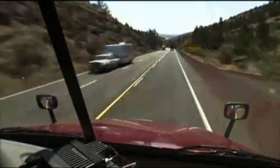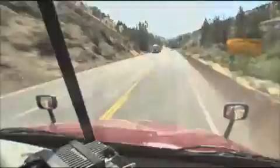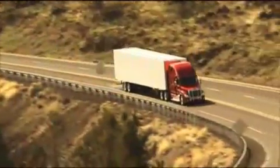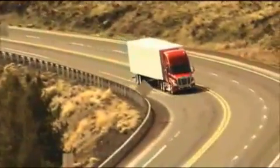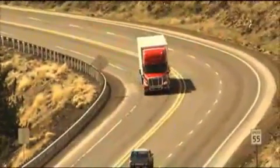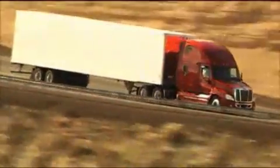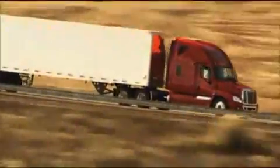Likewise, as the truck approaches the crest of a hill, the system sees the descent ahead and begins decreasing speed in anticipation of the downhill grade. As the truck passes the crest of the hill and heads into a descent, it uses momentum to reduce fuel consumption — all of this can help you gain in fuel economy.